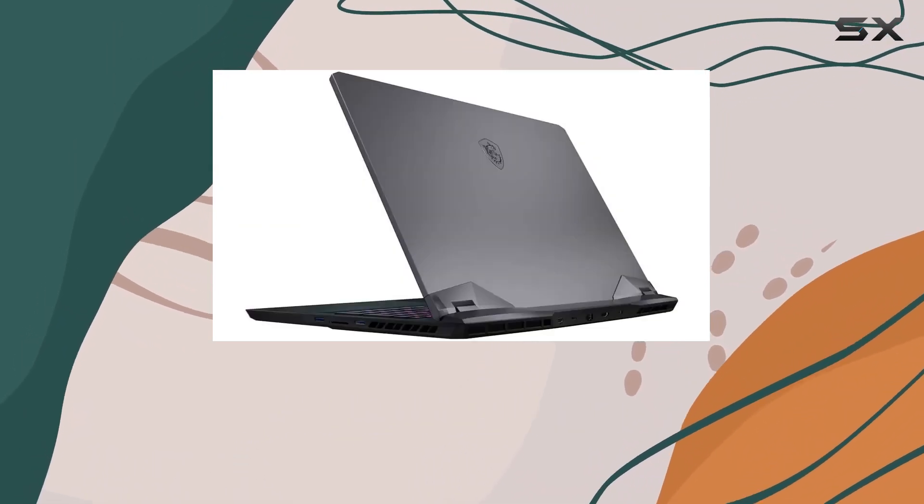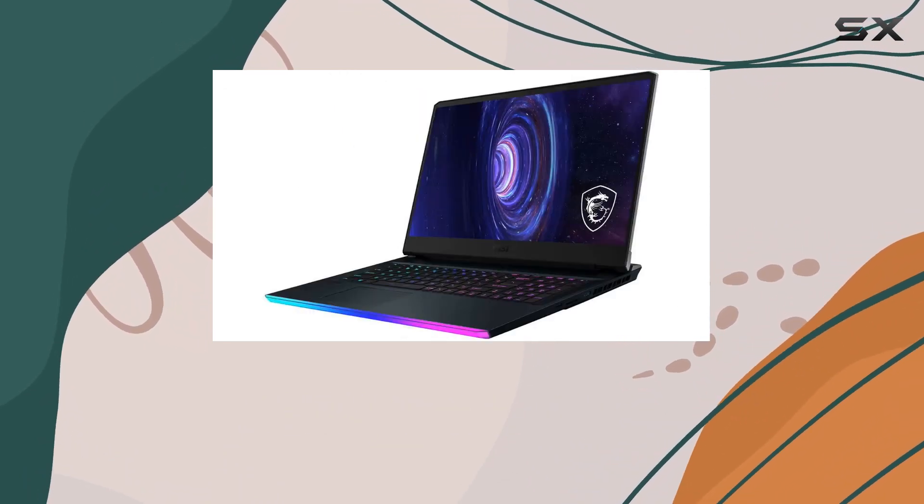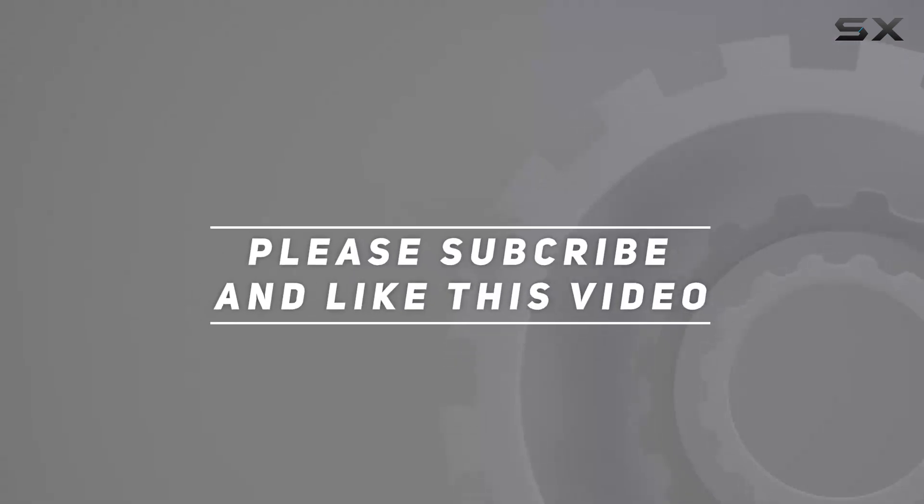If you're looking for a high-performance laptop with a stunning display, this one should definitely be on your radar. Check out the video description for an updated price, and thank you for watching this video.